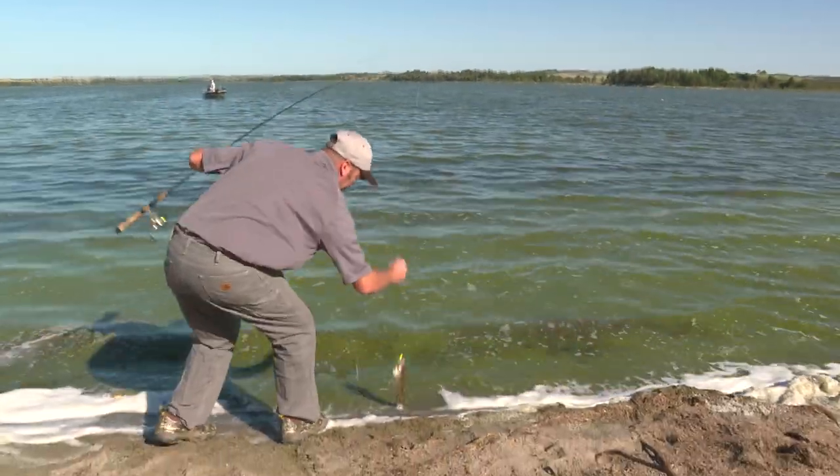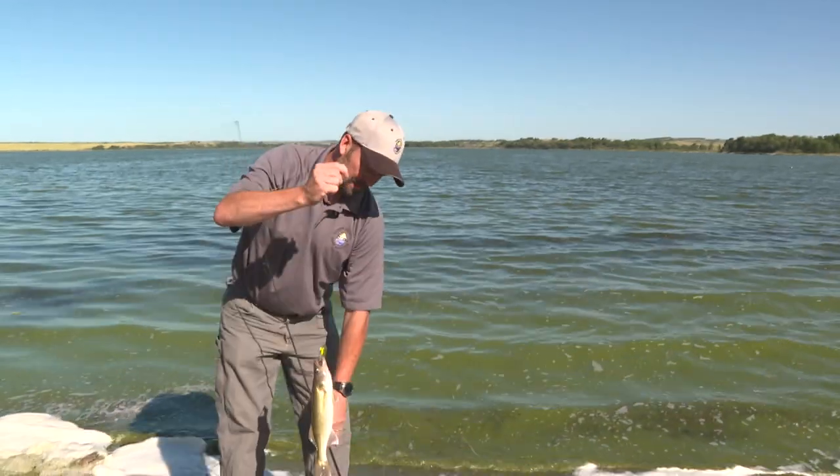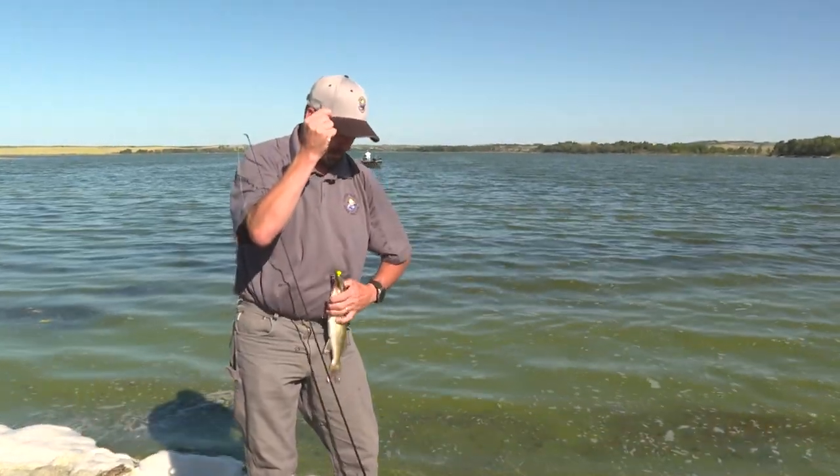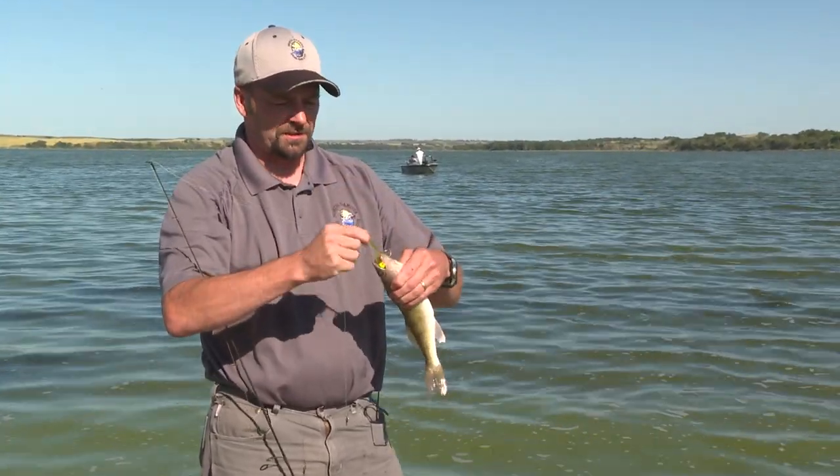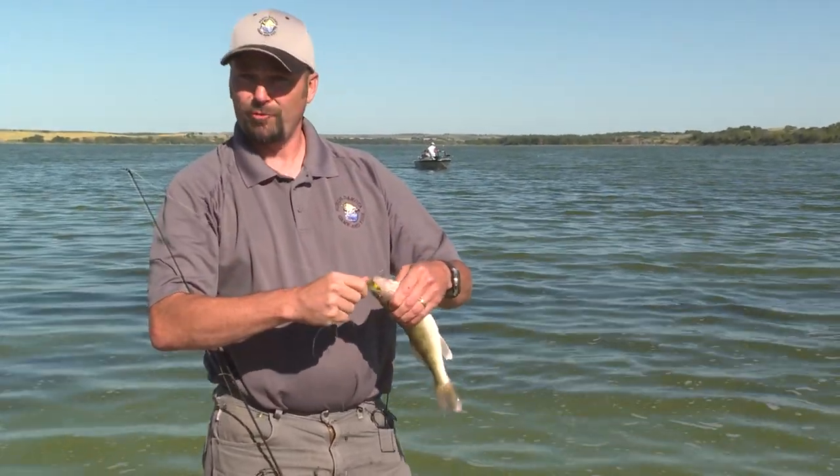Oh, little guy! Just a little guy — looks like maybe a keeper. I think it is. It's probably right around 14 inches, and I'm hungry for a walleye.